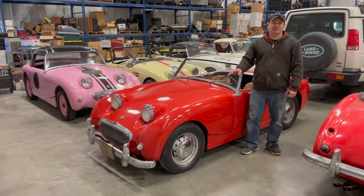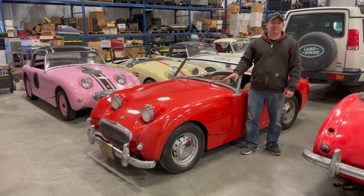I'm Steve from This Week with Cars and this is my 1961 Austin Healey Sprite, and this car could be yours. It is for sale on eBay right now and I will put a link to the auction in the description below.